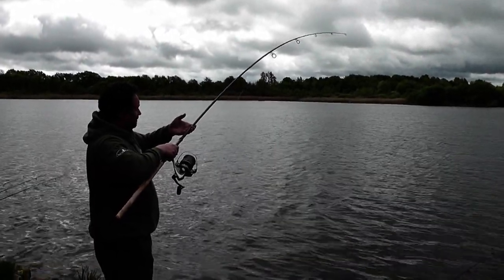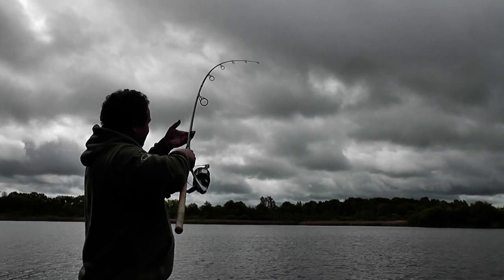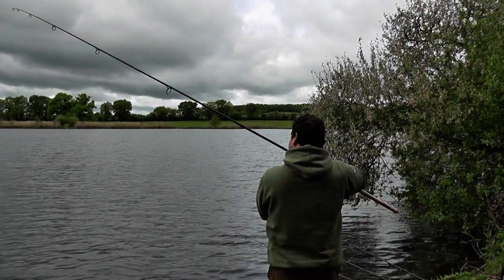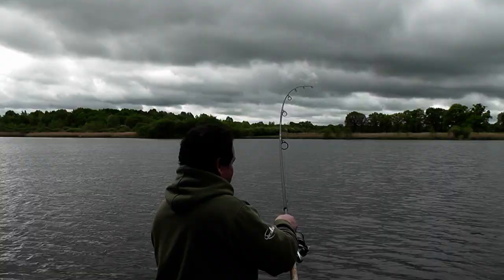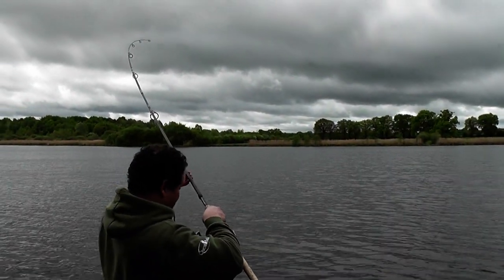Big, big fish — now swinging to the bank. It's still 100-plus yards away, so we're a long, long way out there.